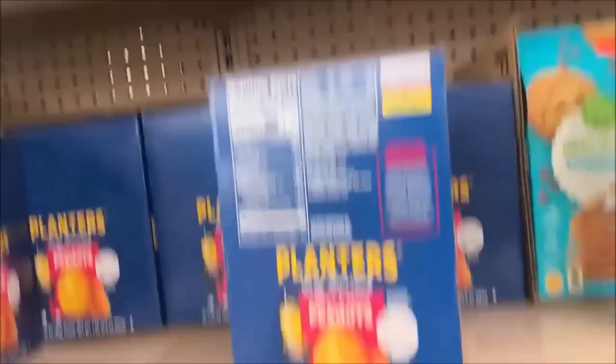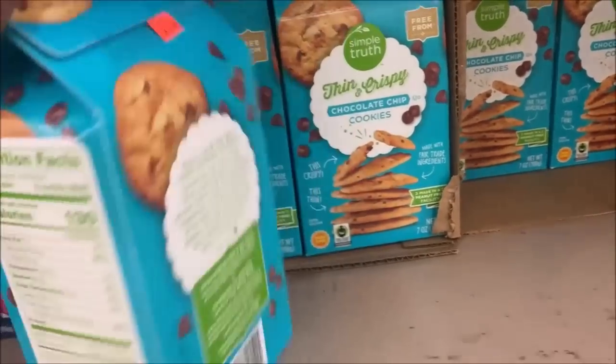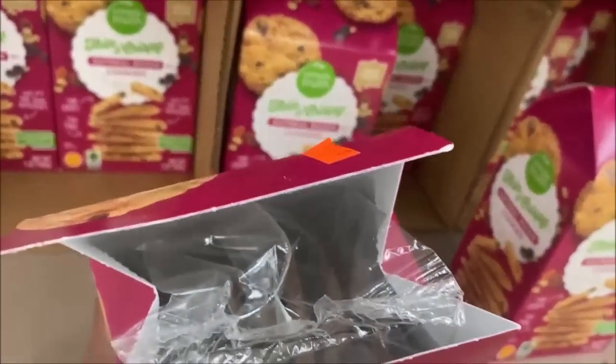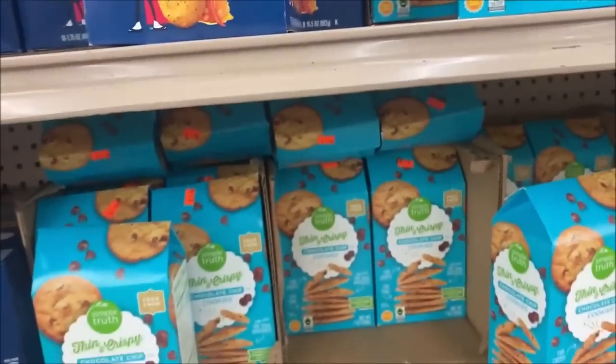Back over where he showed me the Planters, but I'm looking at these cookies — thin and crispy. They look really good, just $1.99. They have different varieties too. Oatmeal — nope. I would definitely do chocolate chip. $1.99 is really good.